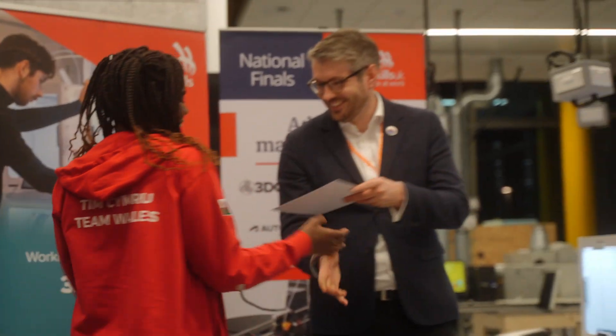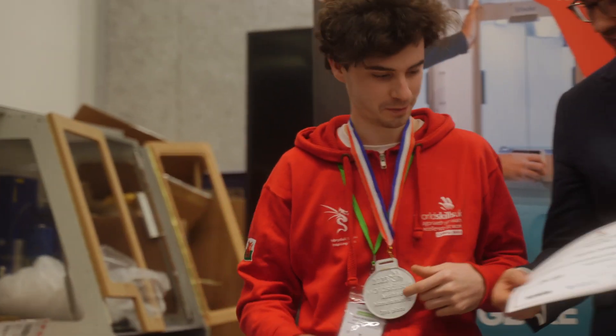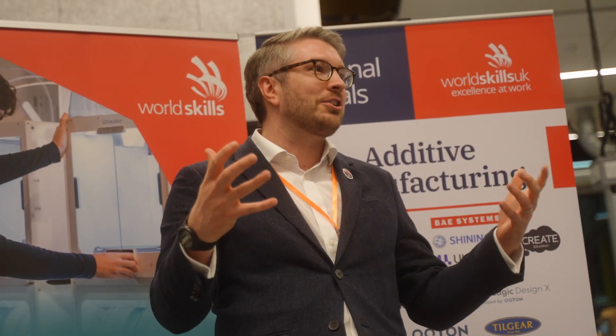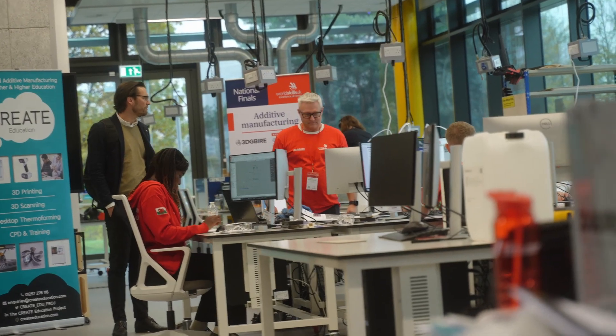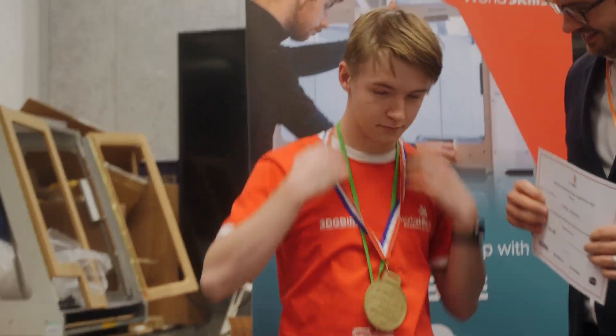I really wanted to be in the top 3, so I'm really happy and really pleased. It's been a good competition, it's been very busy, so it's really nice to be rewarded. Seeing all the work from Steve and the group, it's been nice meeting all the other competitors. It's been great meeting all the team and all the other competitors as well. Really enjoyed it.